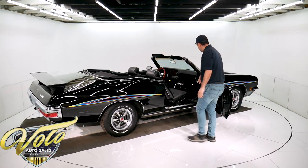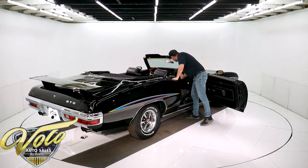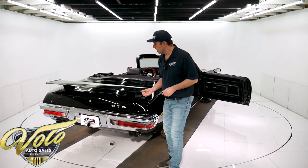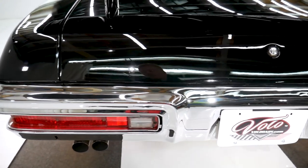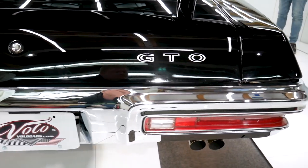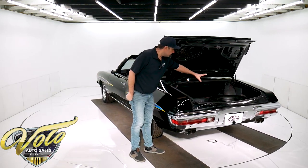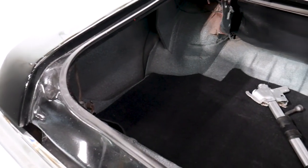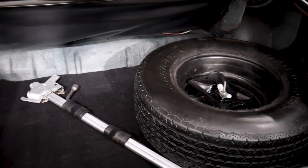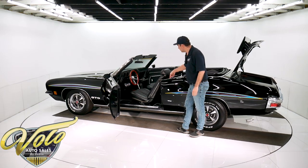Bottom of the doors are clean. Sill plates are replaced. Now I mentioned options — one of the options is a power trunk. They put on the rear spoiler. The rear bumper is re-chromed. It has a really nice exhaust system with the splitter tips, the correct tips coming through the valance. Inside the trunk, it's clean metal. It does have a spare and the jack — I think it's a Rally II wheel. Other than that, it's painted up very nicely, not perfect.